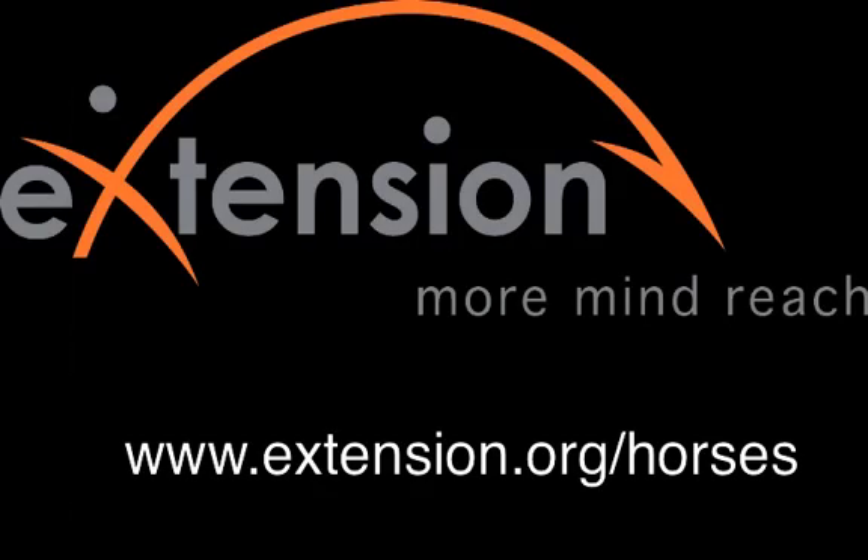To learn more about how to efficiently feed hay, visit our website at www.extension.org/horses.